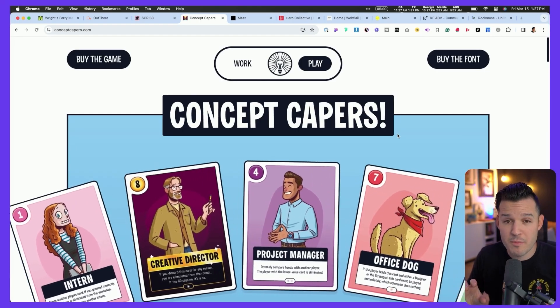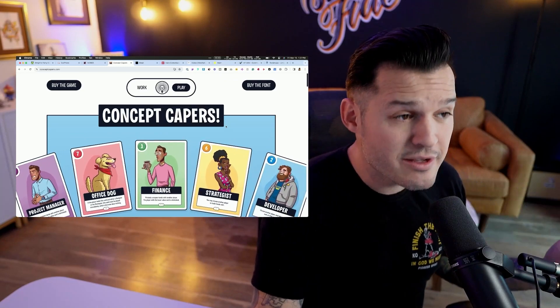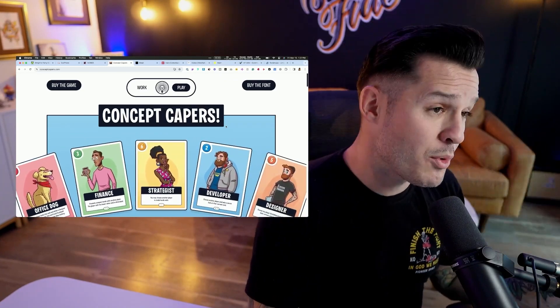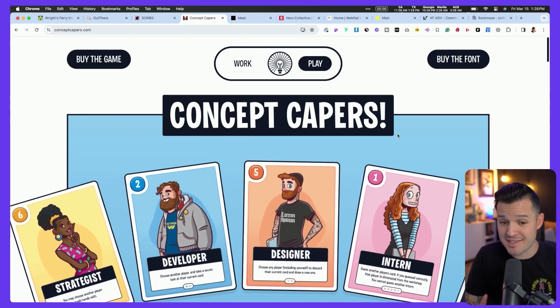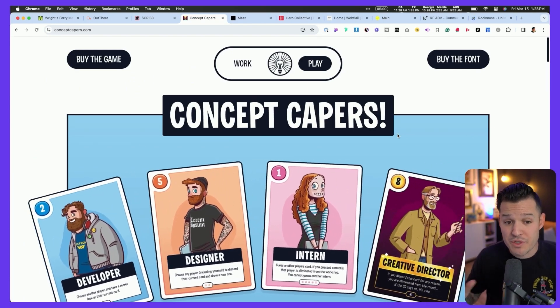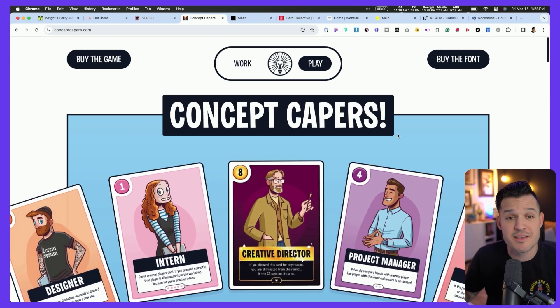ConceptCapers.com is unapologetic about its style. It is fun, it's playful, it's illustrative — it's just a whole bunch of boldness. And I love people that lean into that style, leaned in even more so not just with the colors and the shapes and the big kind of bubbliness of the site.